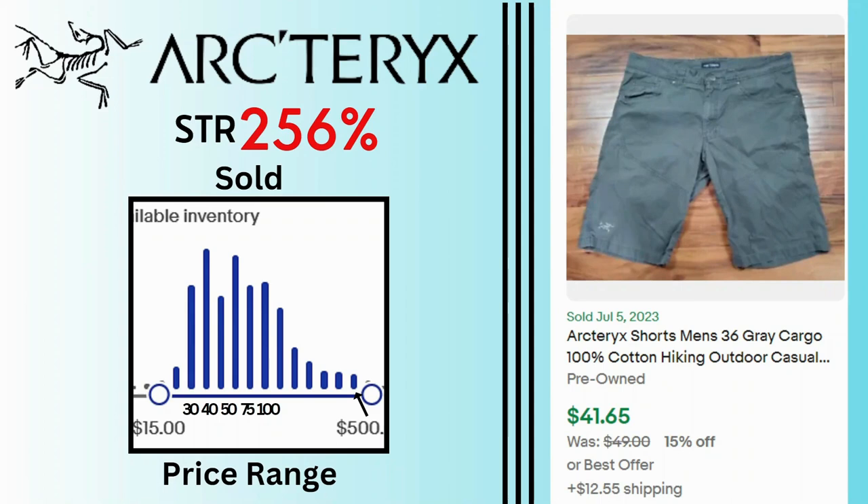Arcteryx. Sell-through rate is 256%. As you can see from this sold price range, this brand is very profitable. There are several sales at $30, $40, all the way up to $100 and even up to $500. These grey cargo shorts sold for $41.65 and $12.55 shipping.